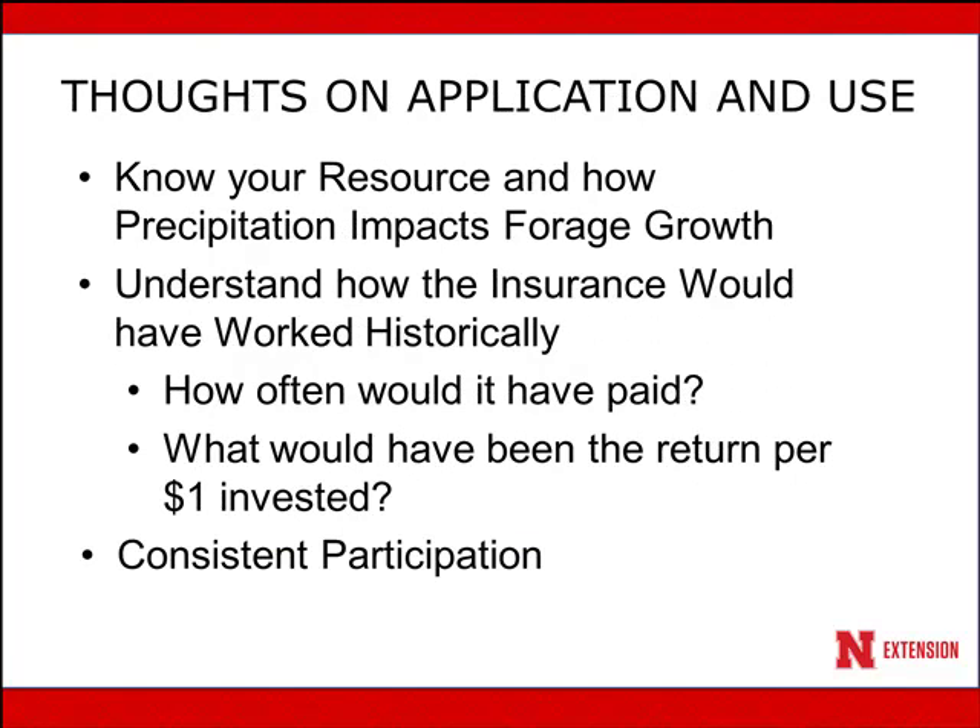Here are some thoughts on application and use. First, you need to know your resource and how precipitation impacts forage growth. Second, you need to understand how the insurance would have worked historically and how often it would have paid you — what is the return per dollar invested? Finally, as I have worked with producers, those who are consistent in their participation tend to be the most happy with it. It's not prudent to try to out-guess precipitation and jump in and out. Look historically at what's occurred, pick a level of coverage, pick those months that are the best value for you, participate in the insurance, and stick with it year in, year out.